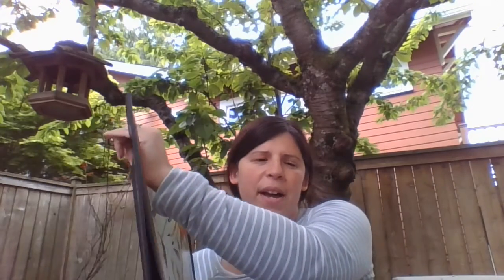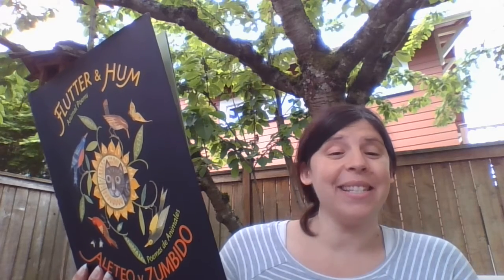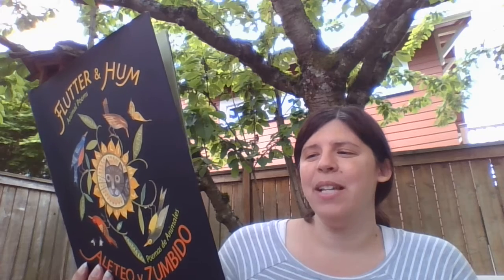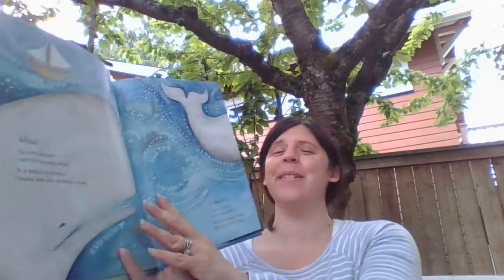I chose to read that one a little faster. I started thinking about halfway through this book that some poems are meant to read slow, like the turtle, but a deer — they can move very quickly, especially when they're startled. This is called Whale. Fat and fantastic. I am the dancing whale. In a dazzle of bubbles I dance with the enormous ocean. I think the movie in your mind of this might be even more interesting than the illustration. Can you picture a whale dancing in a dazzle of bubbles? So cool.